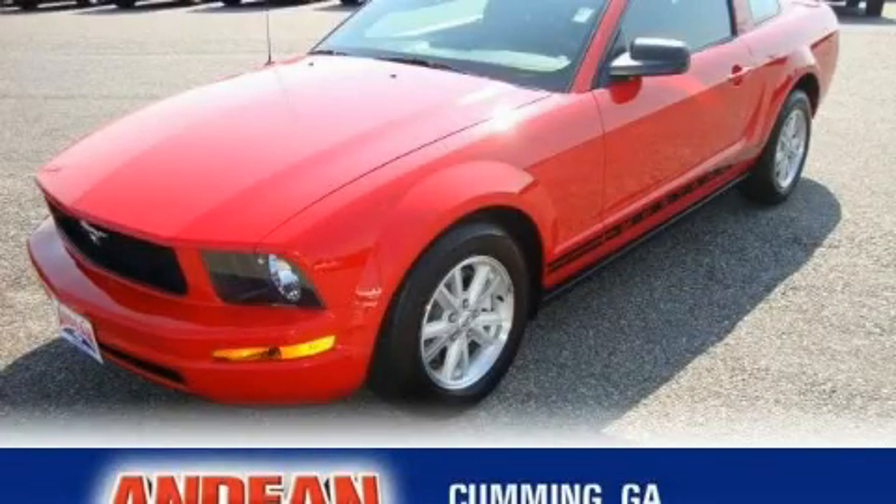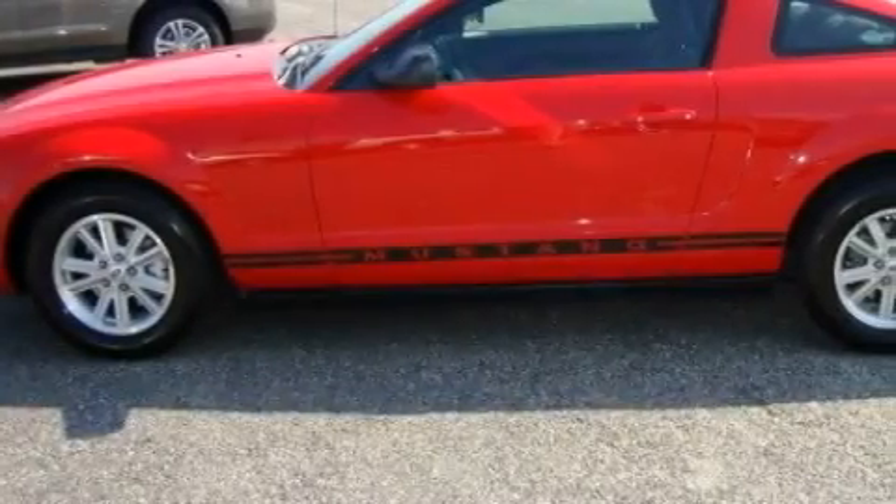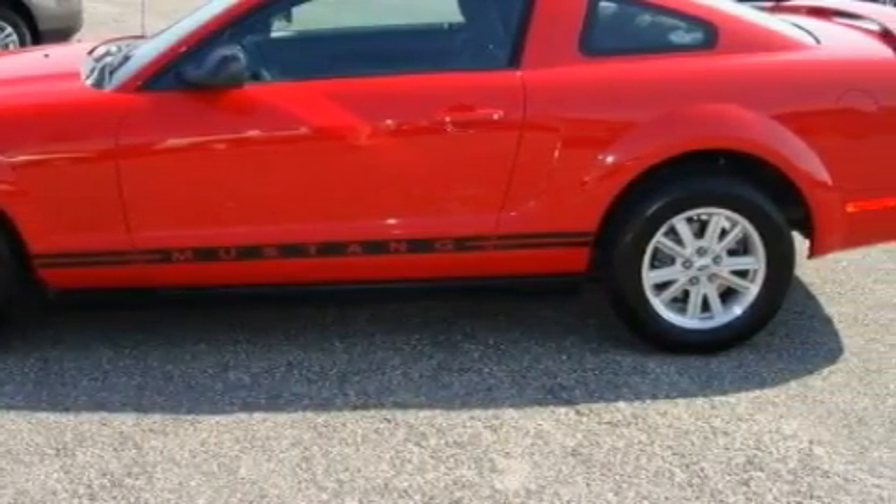This is a 2006 Ford Mustang designed to turn heads. It features a 4.0-liter six-cylinder engine and a five-speed automatic transmission.